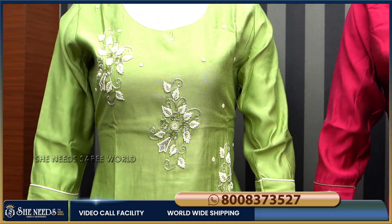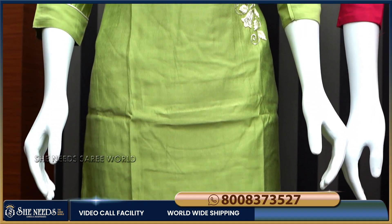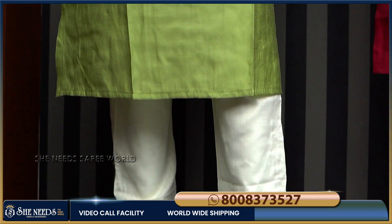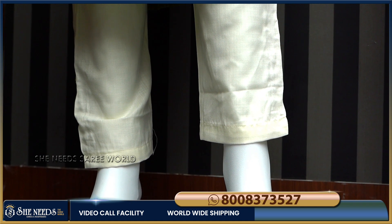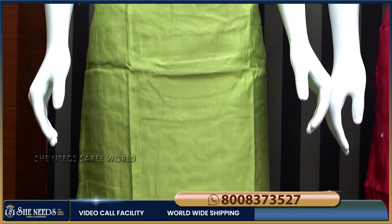The color is very cool. We have pure cambric cotton, so the material is very comfortable. We also have a double lining, a bottom, and a contrast bottom with a great color combination.